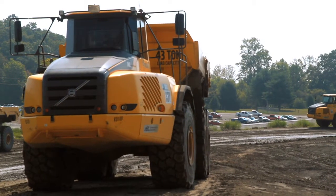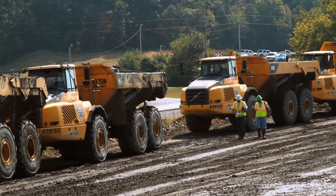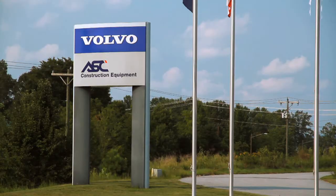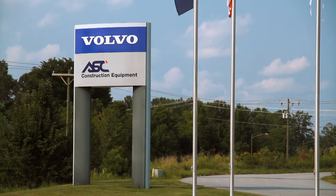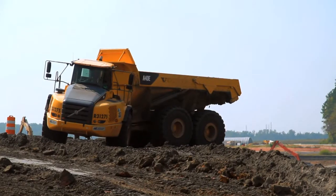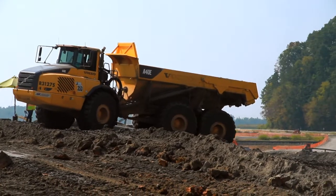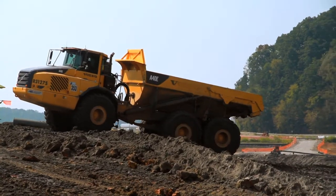To be able to face up to this challenge, TVA has required almost 40 articulated haulers from certified Volvo construction equipment dealer ASC. The reason that Volvo has been successful at this site is due to the increased load capacity, the hauling speed, fuel economy, and the uptime or availability of the vehicles. Eventually it came to the point where we now have over 30 vehicles on site, replacing most other brands.